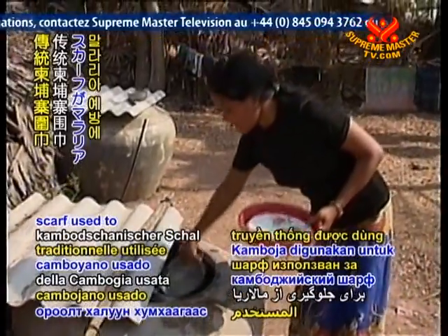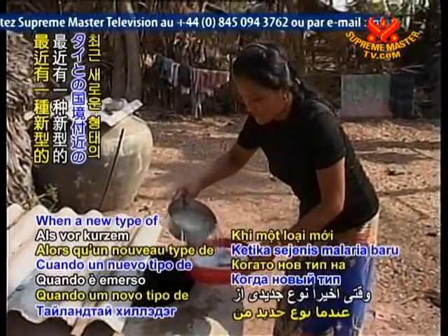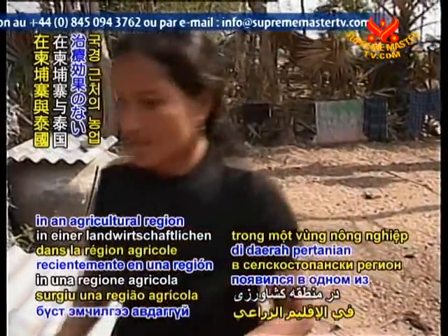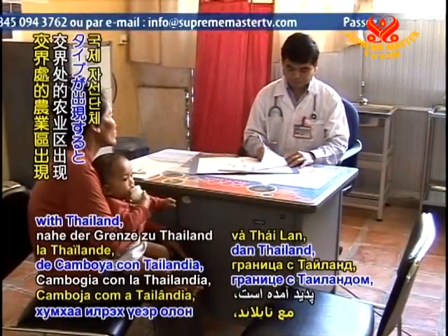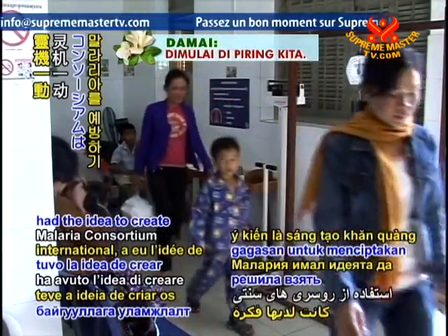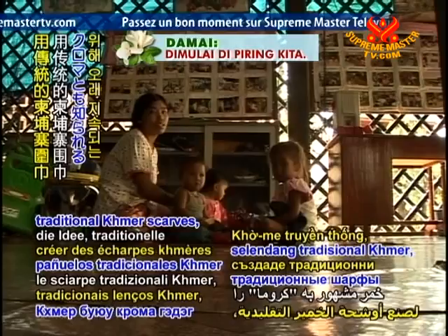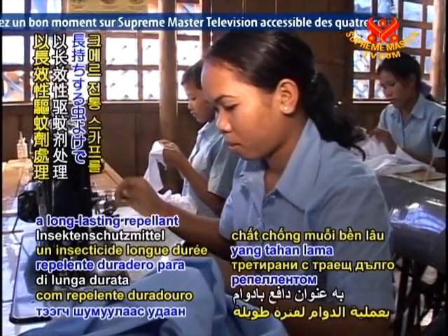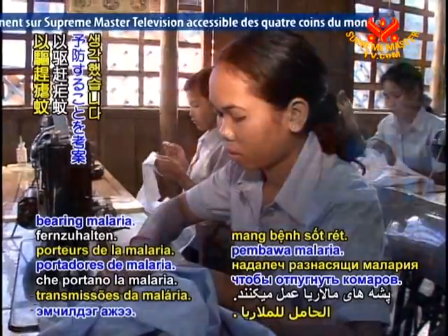When a new type of treatment-resistant malaria recently emerged in an agricultural region near Cambodia's border with Thailand, the international charity Malaria Consortium had the idea to create traditional Khmer scarves, also known as chroma, that were treated with a long-lasting repellent to keep away mosquitoes bearing malaria.